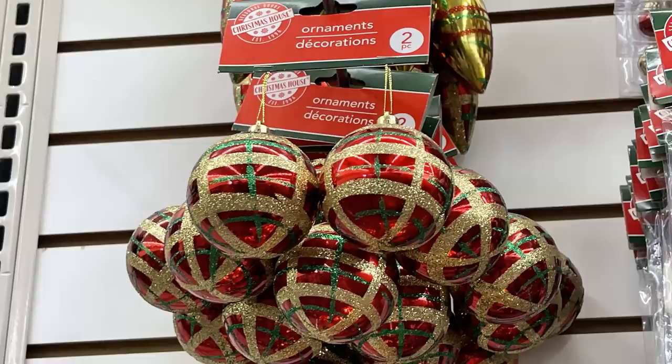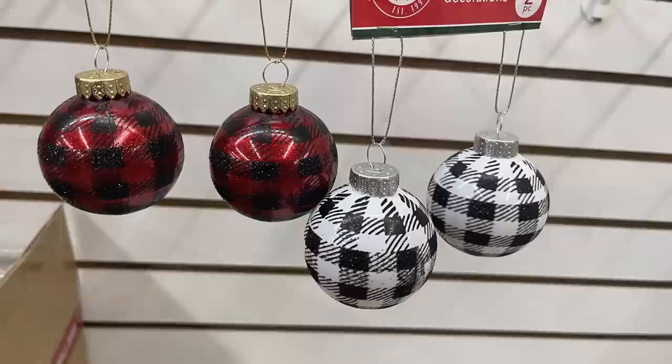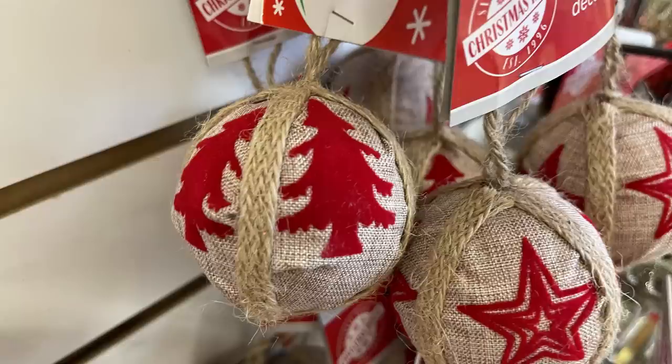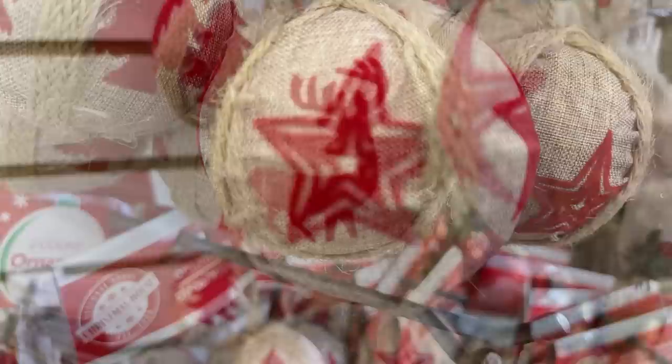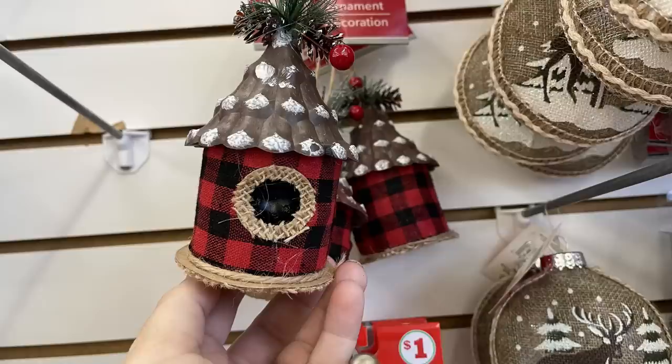They also had these vintage-style looking ornaments with gold, red, and green in a two-pack — three different styles with the same kind of stripes and color scheme. You've got the ornaments that look like bottle brush trees but in a sphere, also the buffalo plaid ornaments in a two-pack, and then these burlap with crushed velvet on the outside that also come in a two-pack. You've got Christmas trees, stars, and reindeer. Then the bird houses — those come in red and black and black and white.